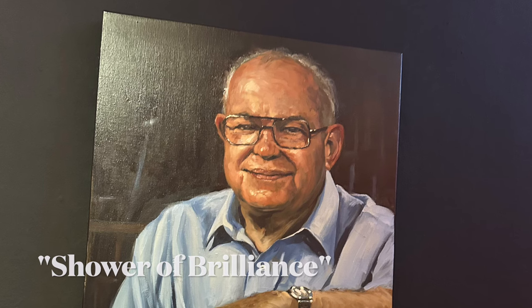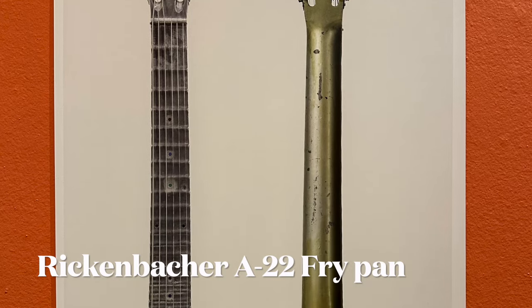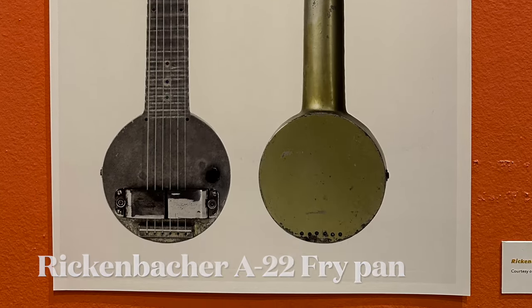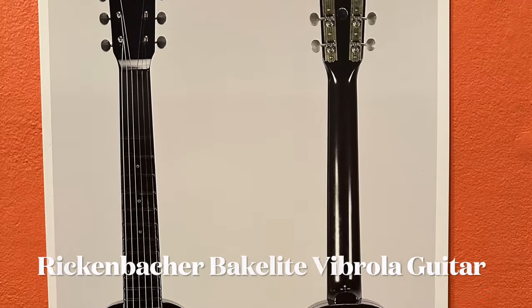A band performed at Leo Fender's Fullerton radio shop in 1945 using Fender's amplifiers and steel guitars. He heard a sound that had lived in his mind for years, one he'd struggled to achieve with his products. Leo described the bright, rich sound as a 'shower of brilliance.' Over time it became clear that Leo Fender's true shower of brilliance was the torrent of inventions that flowed from his mind. In his 81 years of life he amassed over 75 patents.